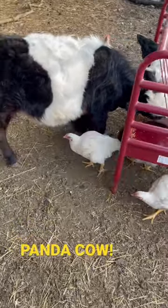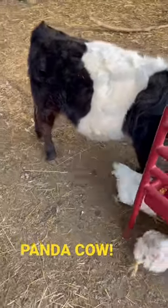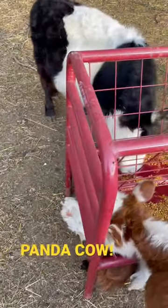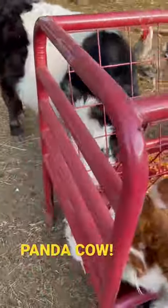So that's a pretty interesting breed cross. It's actually a cross between a belted Galloway and a miniature Hereford. So you get the interesting color combination with him.